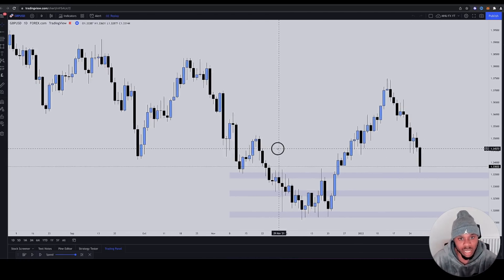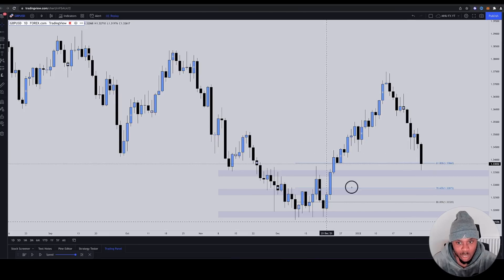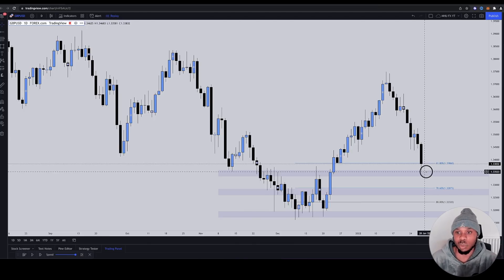Not only that, they were also thinking about a Fibonacci drawn from this low to this high. I've got my 61 Fibonacci on from this low to this very high, and price is at the 61 Fibonacci. This creates all kinds of confluences right here — that's what they're thinking. I'm just running you through what they're thinking.